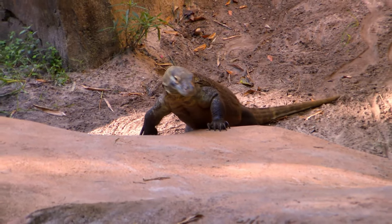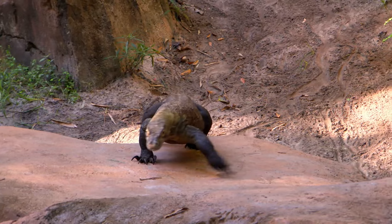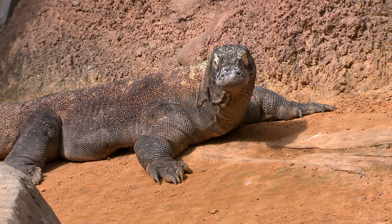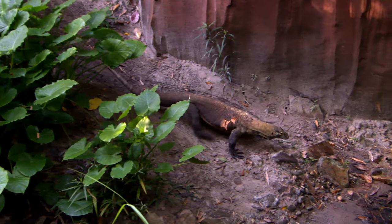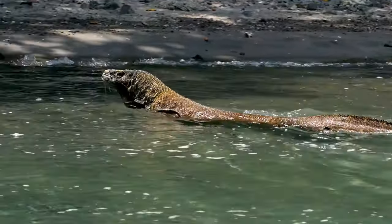Komodo dragons and other lizards can't keep their bodies warm or cool like you and me — we're mammals. They have to lie in the sun to get warm and find shade to get cool, or even take a dip. They're great swimmers, too.